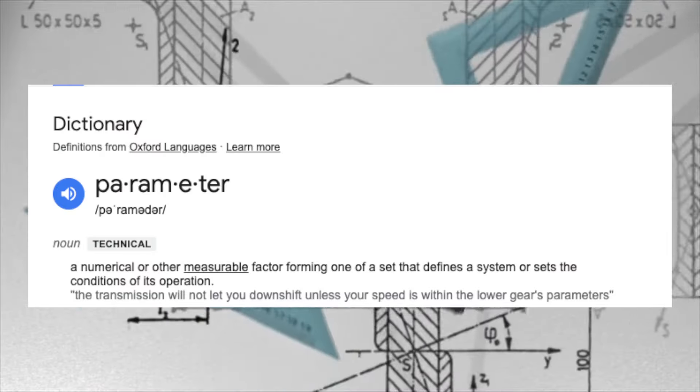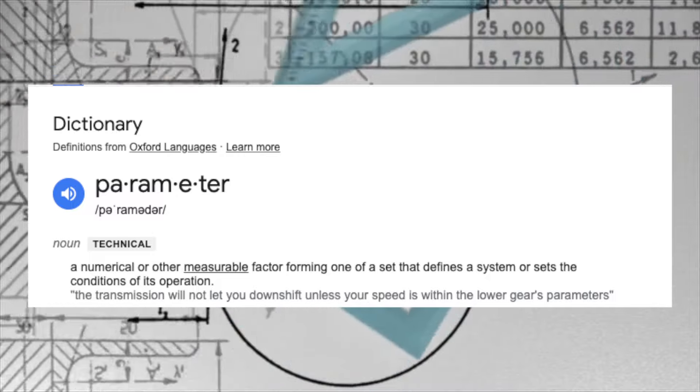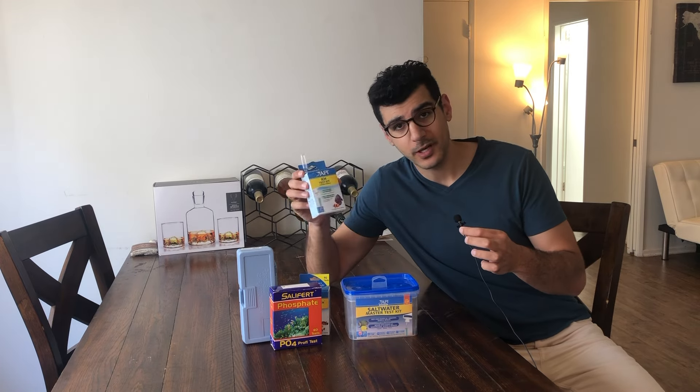What exactly is a parameter? The definition of a parameter is a numerical or other measurable factor forming one of a set that defines a system or sets of conditions of its operation. Now I'm sure that means something, but to people with saltwater tanks, parameters really just mean these — welcome. These are all API test kits.